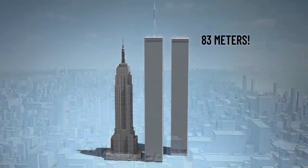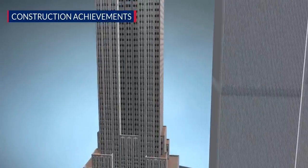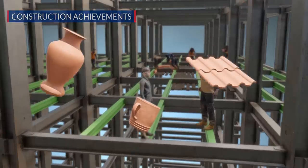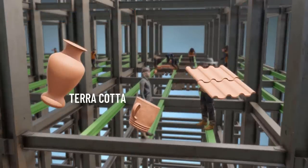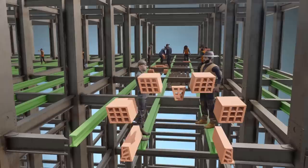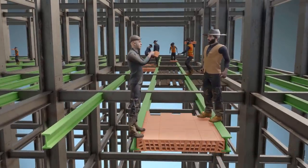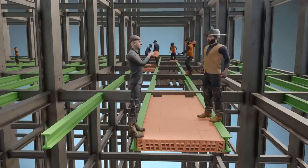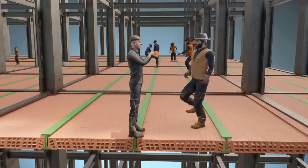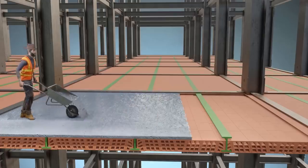Now, straight into the construction achievements of the Empire State Building. Can you believe the floor of such a massive building is made up of simple terracotta? The beauty of the terracotta floor is that it consists of plain individual blocks that lock perfectly between two floor beams. Even if somebody stands on it, this geometrical lock will prevent any failure. A concrete layer was added to reinforce the terracotta.